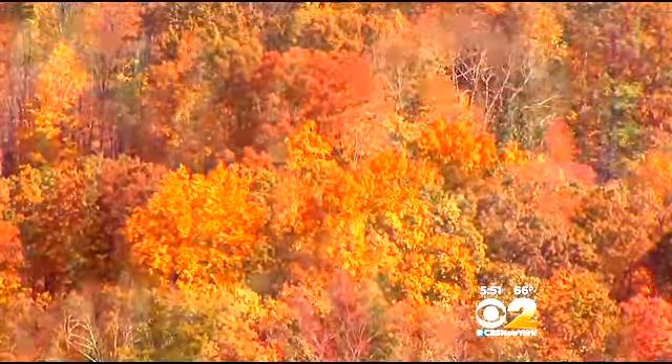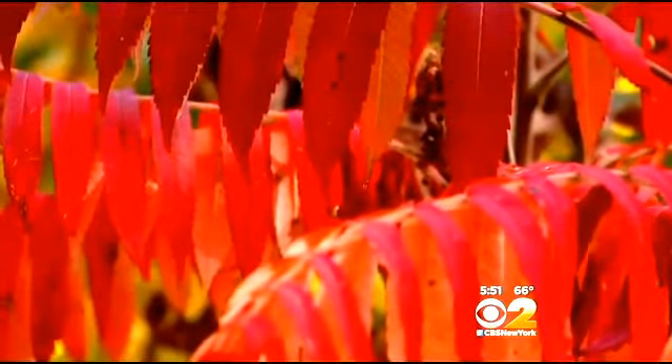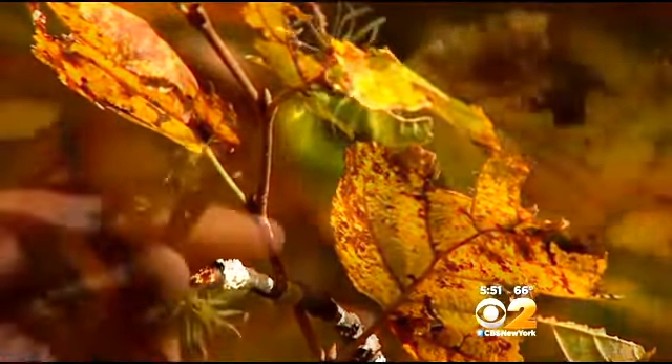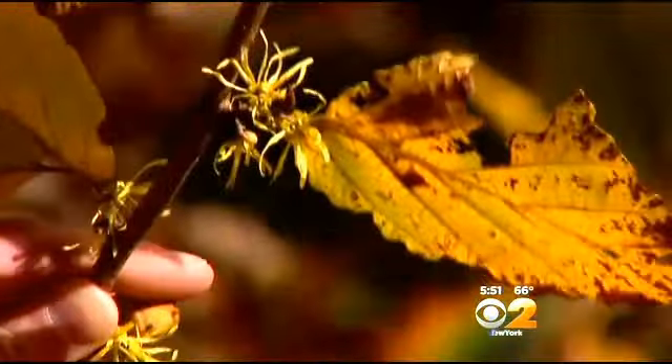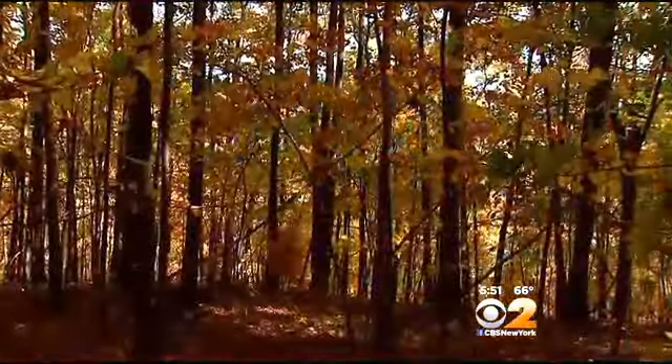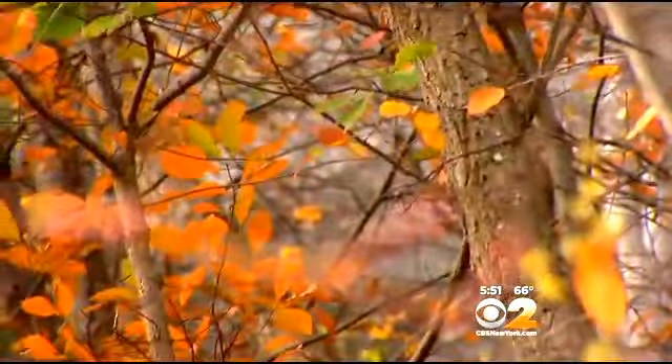Still, there are spectacular spots, like this staghorn sumac — not the poisonous kind — with beautiful colors of crimson, and witch hazel, which glows in yellow and brown. What you're seeing in the leaves are the underlying pigments. Chlorophyll makes leaves green, but now it's breaking down so trees can preserve their energy and survive winter.